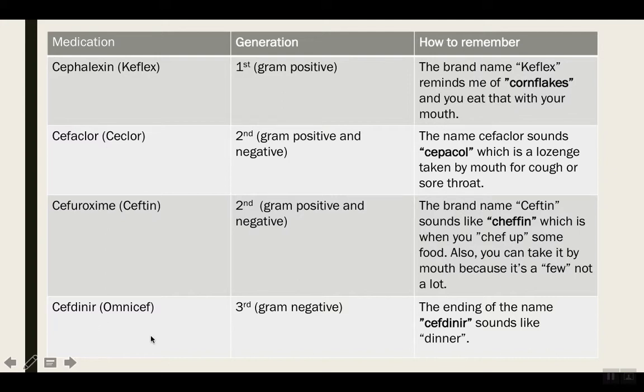Cefdinir — I love this one. It's in the third generation of cephalosporins. The ending of the name is 'dinir,' which sounds like dinner — having a dinner. And automatically you're going to remember. Dinner, Cefdinir — easy! I love N-word acronyms; they make your life so much easier. You just have to analyze the word itself and you're going to get the answer. Once you are familiar with your acronyms and the how-to-remember part, once you see these medications on the exam, you're going to get it right away.